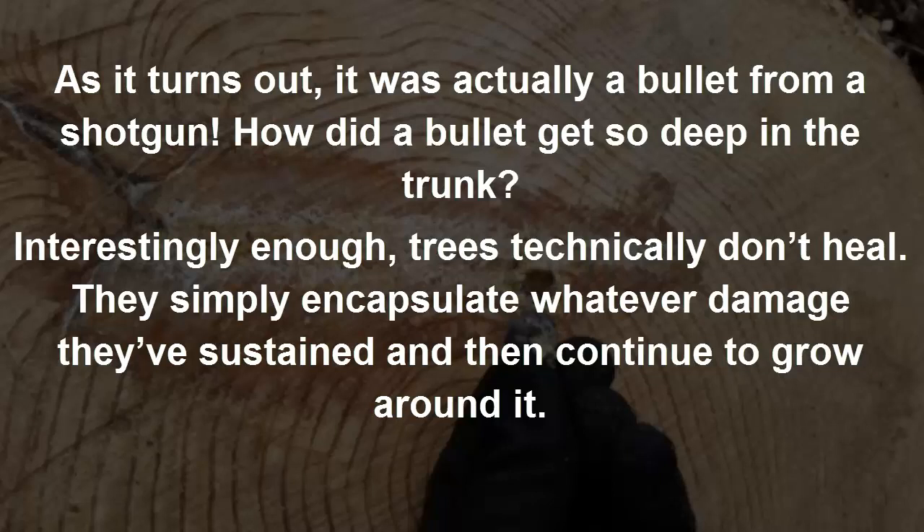Interestingly enough, trees technically don't heal. They simply encapsulate whatever damage they've sustained and then continue to grow around it.